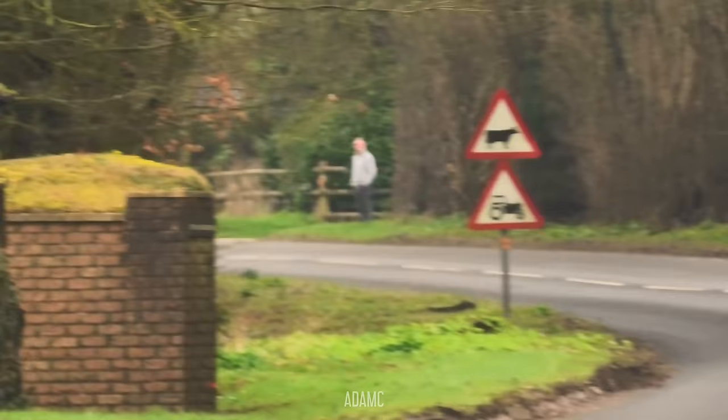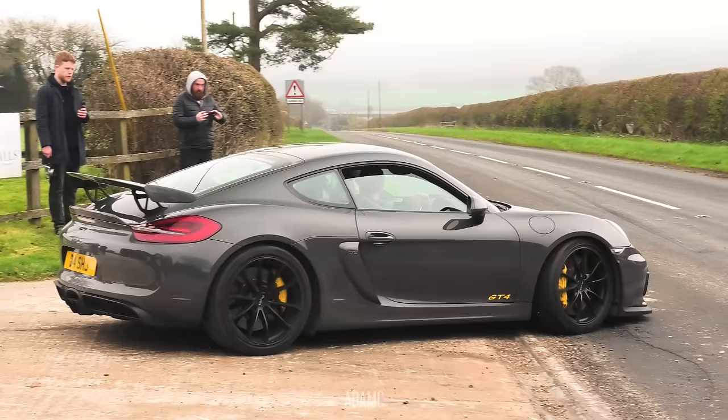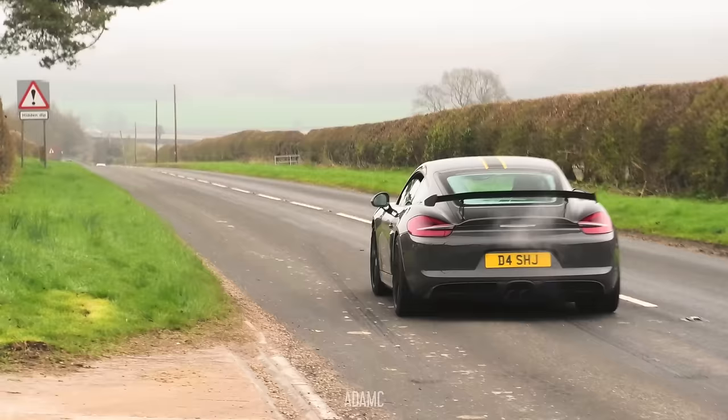There's a resident all the way up the road there watching to see what's going on, hoping everything's good. You can see the GT4 leave from afar.